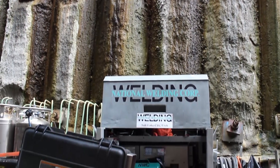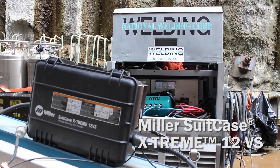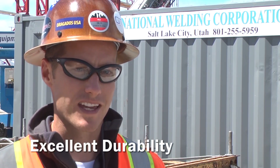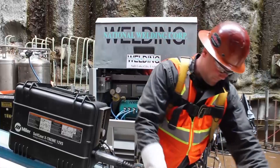The Miller Extreme Suitcase Feeder is really great for us. We really love the robustness of the feeder. We like the black case that it's in — that it's robust, that it can be field tested, can be beat around, so to speak, and really used in the field like it was intended to be and hold up and withstand the abuse.